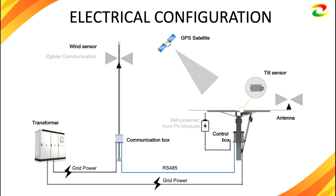Regarding the electrical configuration — our tracking method is GPS-based with an astronomical algorithm. To ensure accuracy, we also have a tilt sensor at each tracker, making it a closed-loop control system.